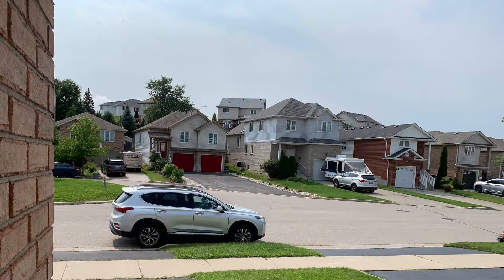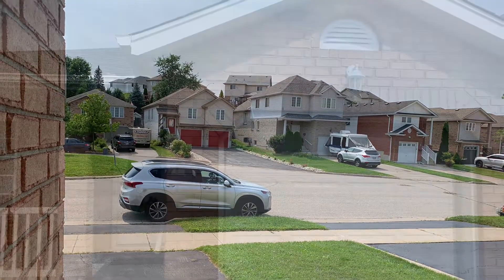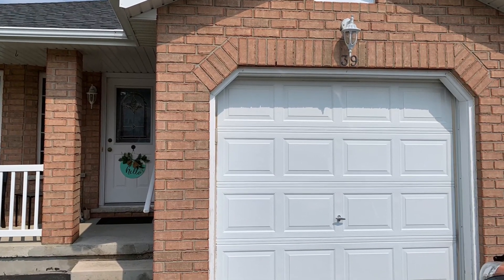We arrived in Kitchener last evening at about 11 p.m. After a long day of driving, we were back home to Ontario, where we would spend about the next month.